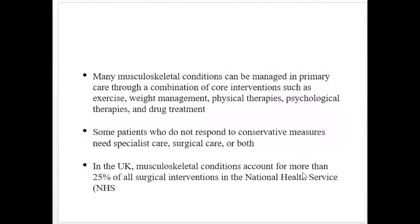Many musculoskeletal conditions can be managed on an outpatient basis through interventions such as exercise, weight management, physical therapies, psychological therapies, and drug treatment. Only a few patients who do not respond to these conservative measures need to undergo specialist or surgical care. In the United Kingdom, musculoskeletal conditions account for more than 25 percent of all surgical interventions in the National Health Service, which represents a large burden on the NHS.